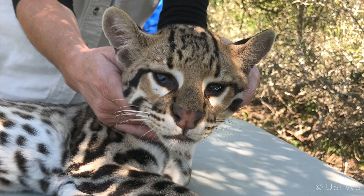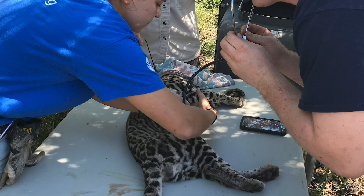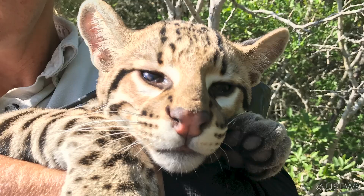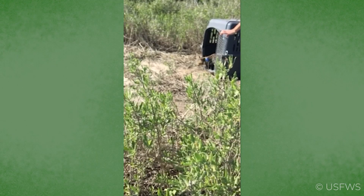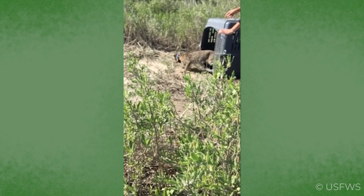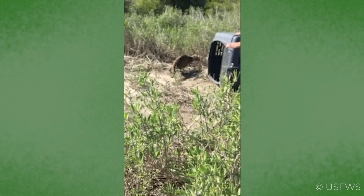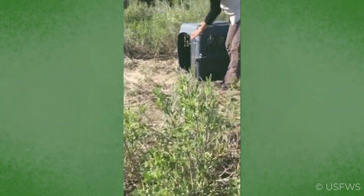Just two weeks into the start of the trapping season, the ocelot team has had a banner week. The ocelot known on the refuge as OM-342 was captured mid-November and outfitted with a VHF collar for tracking. The Fish and Wildlife team reports that at nearly 13 pounds, he was estimated to be a little over a year old and appeared to be in great condition.